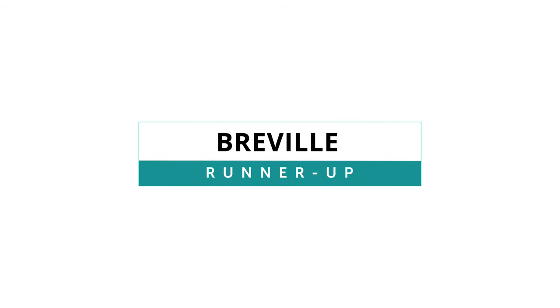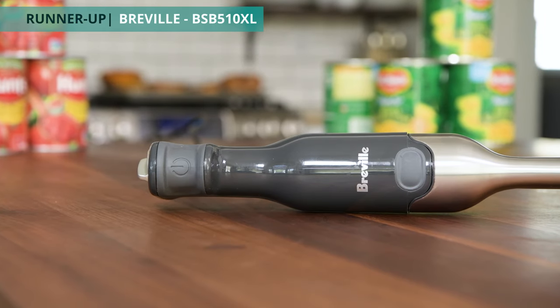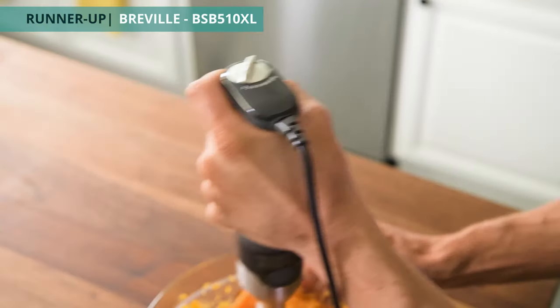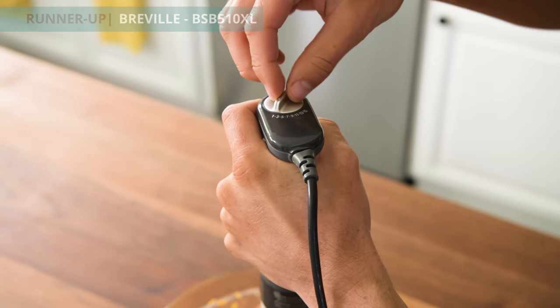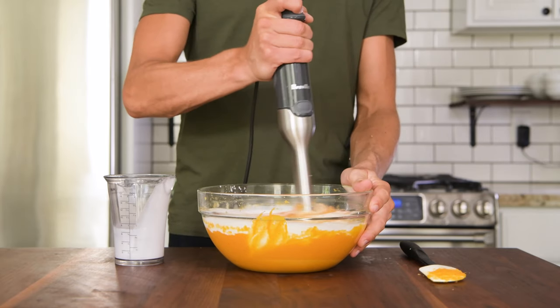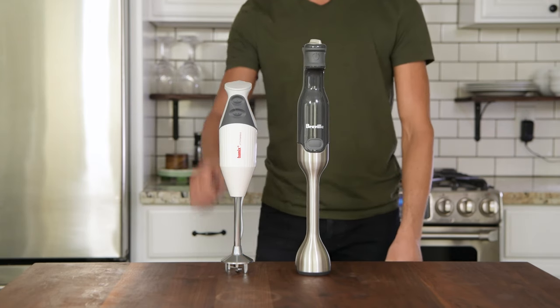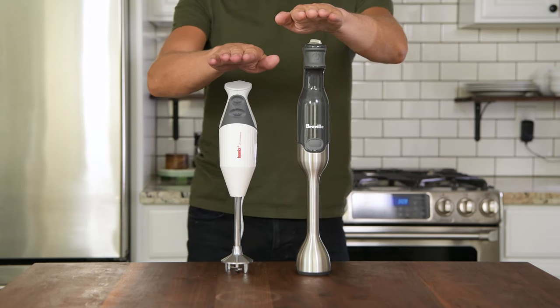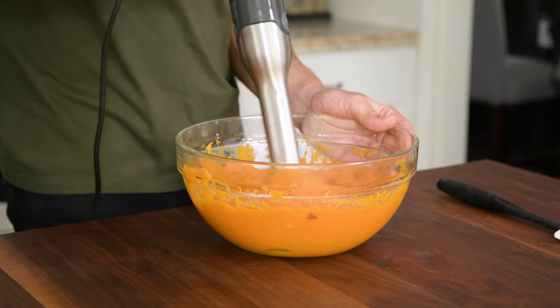Up next, the Breville BSB510XL Control Grip. Like the name suggests, the Breville has the most comfortable and natural-feeling grip of all our picks. Its one-button design also makes learning the Breville super easy — it's literally one button. Plus, this blender has a full eight inches of immersion and is actually the tallest of our picks. That length comes in handy when dealing with any stubborn ingredients hiding at the bottom of your pot.